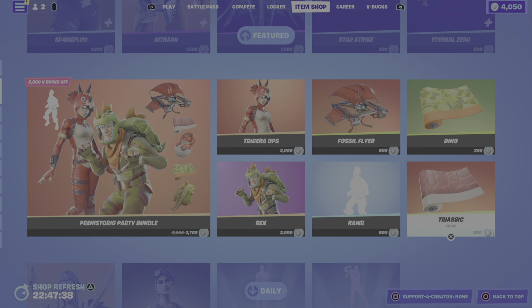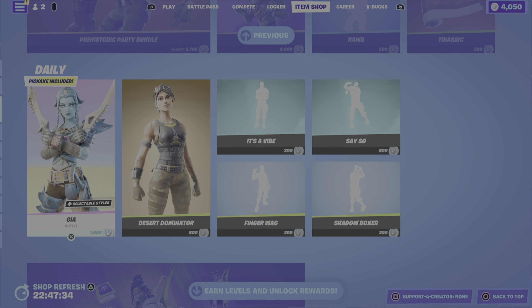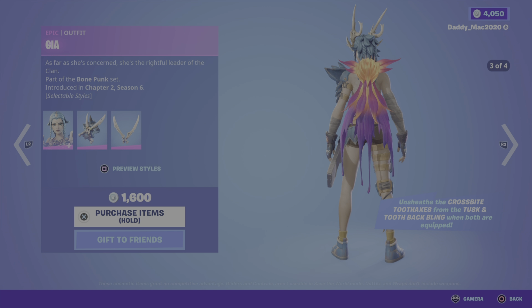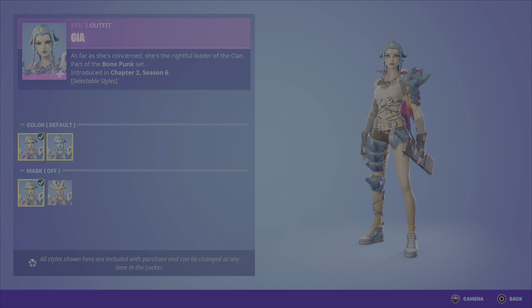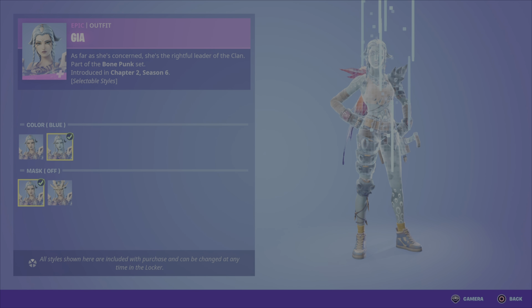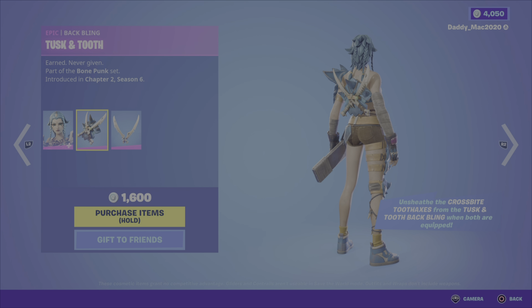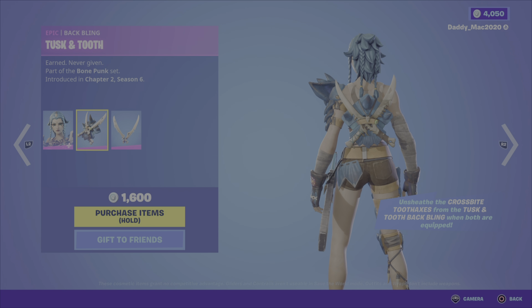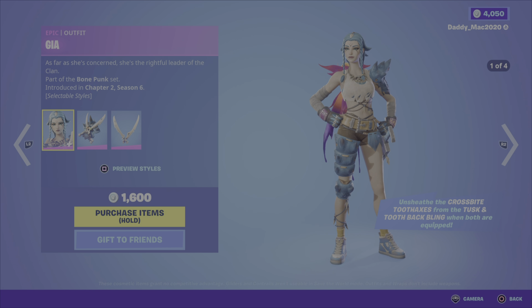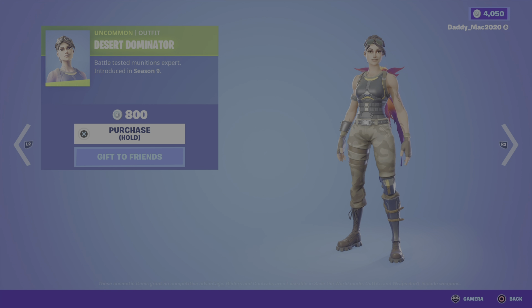The bundle also includes the Dino Wrap from season 8 and the Triassic Wrap from season 8 — all for 2700 V-Bucks. You can pick up the outfits, the glider, the wraps, or the emote individually as well. Next up we've got the daily items. We have the Gia outfit from the Bone Punk set, chapter 2 season 6, with style options including default or blue style, and mask on or mask off. It comes with the Tusk and Tooth back bling and the Cross Bite Tooth Axes pickaxe, which can be unsheathed from the back bling when both are equipped.